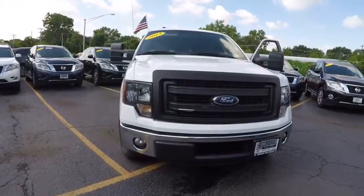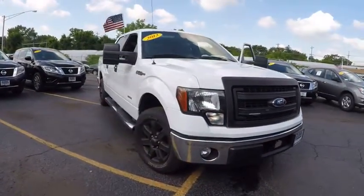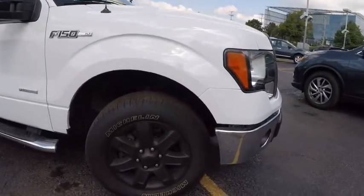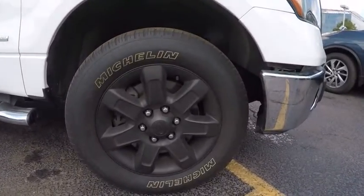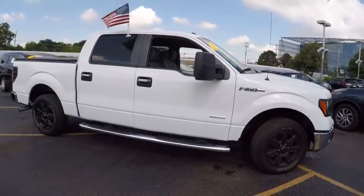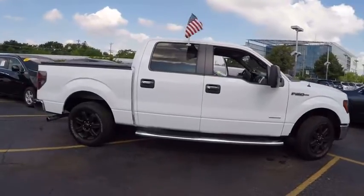The 2013 F-150. A Ford F-150 knows how to handle any situation. It's built to follow orders, no whining, and is priced below $25,000. This vehicle has less than 40,000 miles. Here are some of this vehicle's great options.